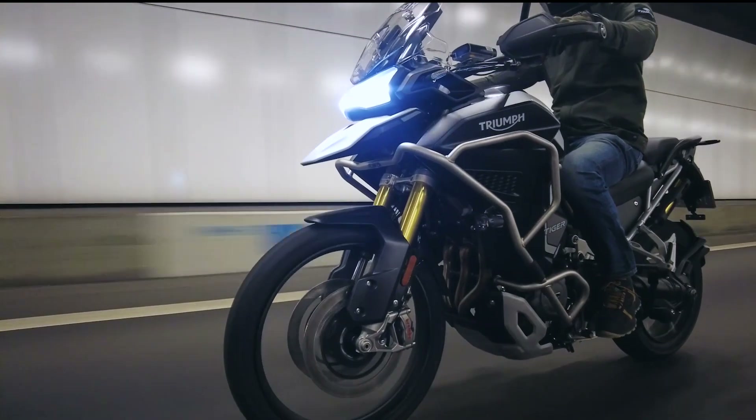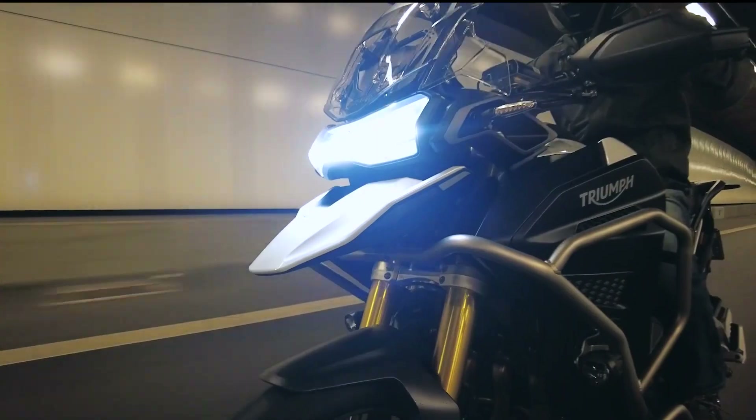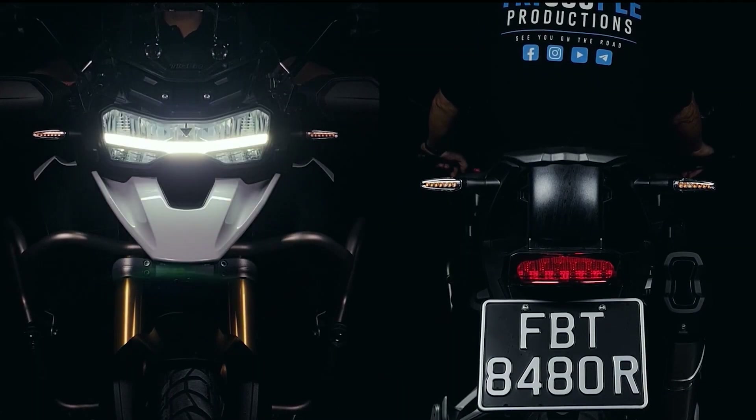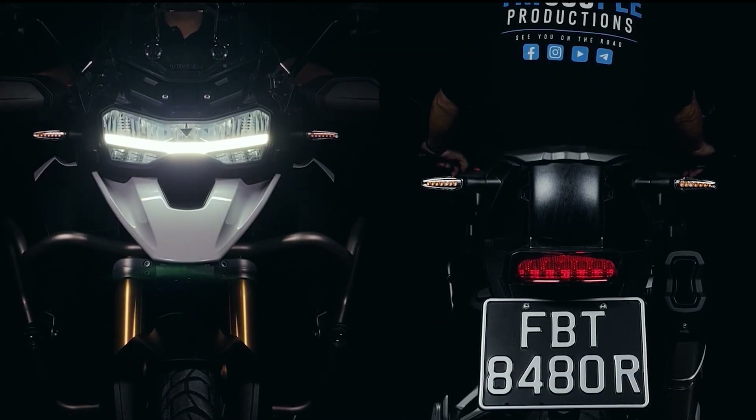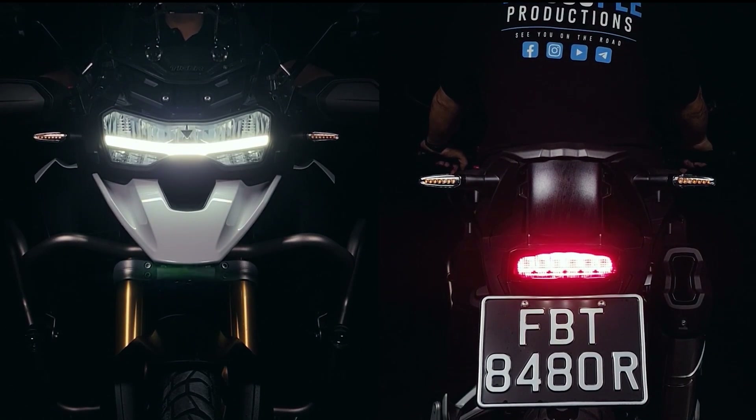A full LED lighting package comes standard on the 2022 Triumph Tiger 1200 Rally Explorer, including an LED headlight with adaptive cornering lights, an LED tail light, and self-cancelling LED signal lights.